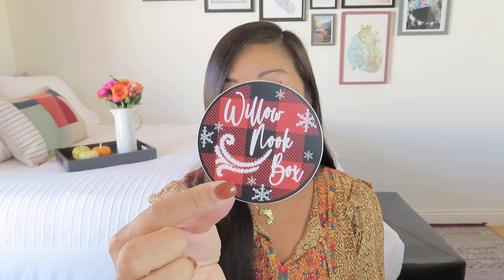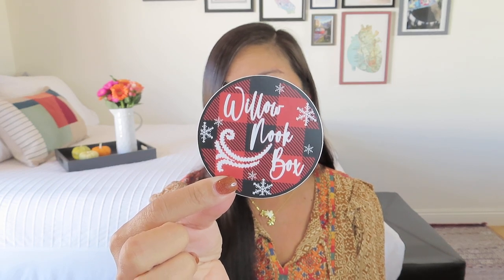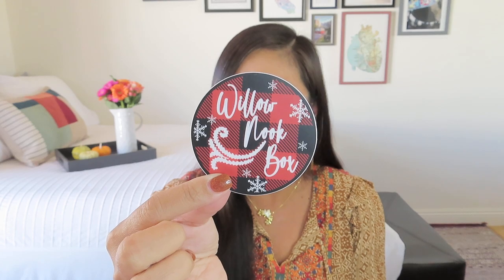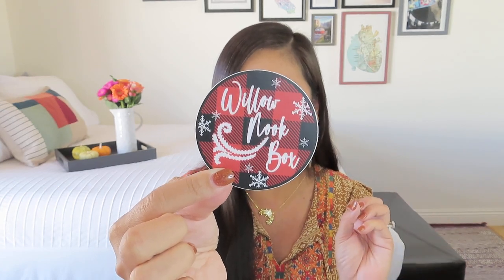We also got a Willow Nook box 3x3 winter sticker. I don't know that I would count this hugely towards the value — it does say it has a value of $4. I know that vinyl stickers can be pricey, but I generally don't use a lot of branding from boxes, so for me this is just a little bonus item. Still nice to have for sure.